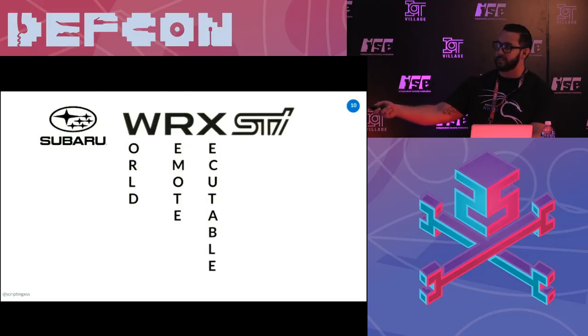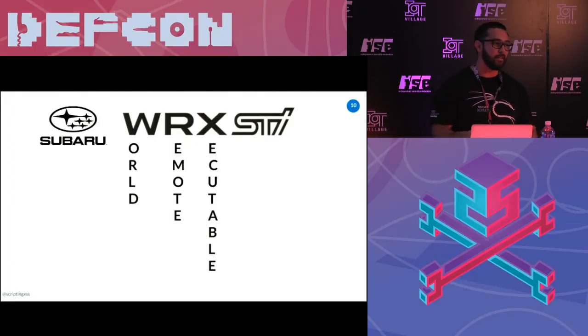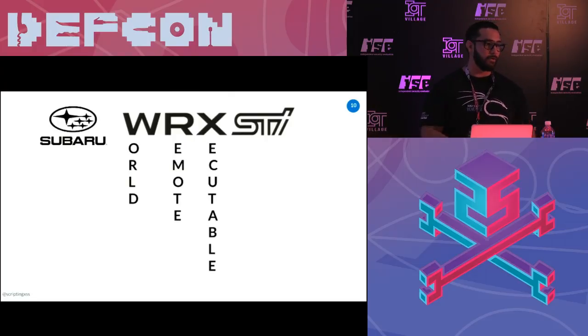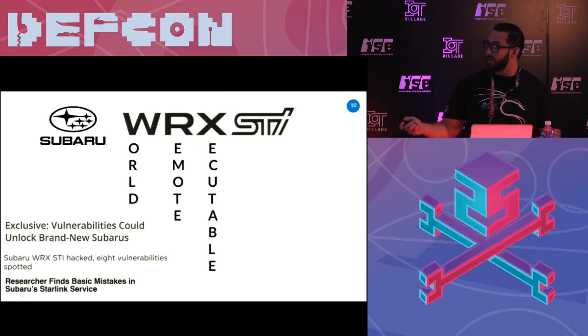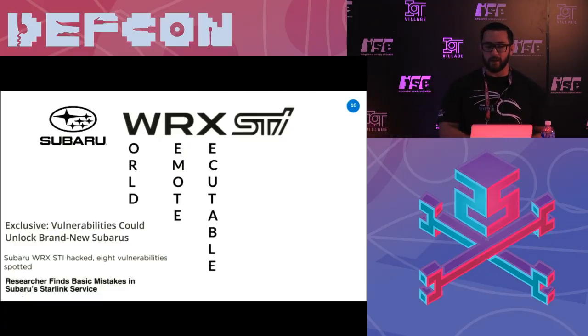Introducing the Subaru WRX STI — World Remote Executable. It's all going through the internet, all going through the cloud, it's always connected. It worked 100% of the time. When I first found it, it was literally the week of RSA and I was on the airplane looking at my camera — I have a camera in my garage. I was still writing the script and it still worked 120% of the time. That's because there's a token that never, ever expires. The remote service calls could also be CSRFed. About the beginning of June, there were some articles written about the research.